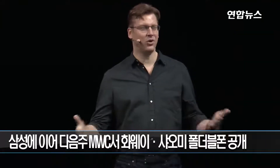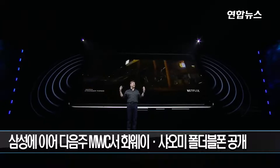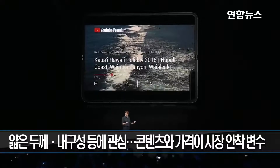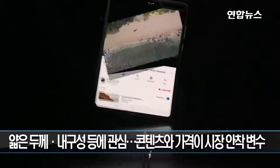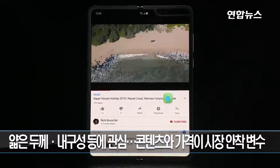The Galaxy Fold is a one of a kind. With immersive visuals and sound by AKG, your favorite movies come to life in vivid color and rich audio. And the interior screen is so large that it powers a truly next generation experience, one never before seen on a smartphone.